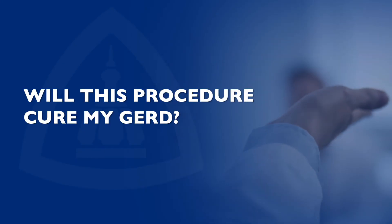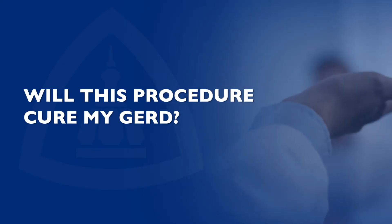Your surgeon will evaluate you with an upper endoscopy prior to surgery to evaluate your esophagitis. Laparoscopic Roux-en-Y gastric bypass can most certainly cure your GERD. When the operation is performed, we split the stomach into two parts. The lower part of the stomach is responsible for making acid, and those acid-producing cells are no longer connected to the esophagus, so your reflux symptoms will be resolved.